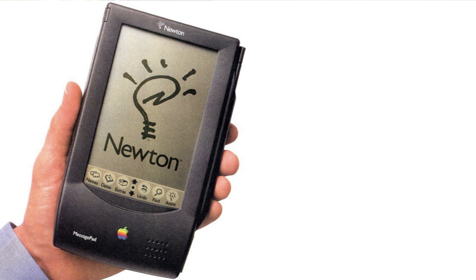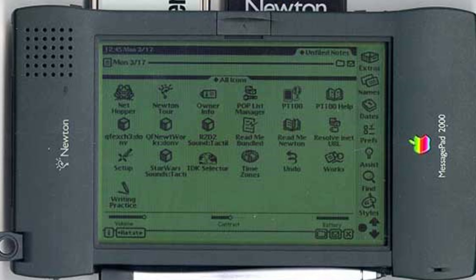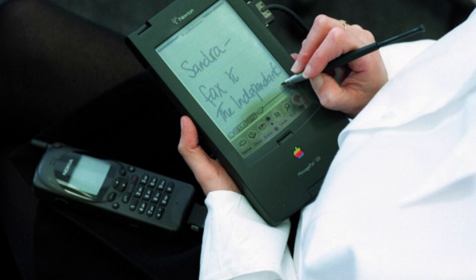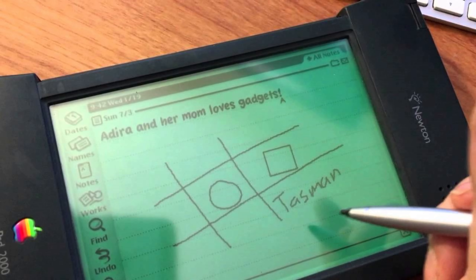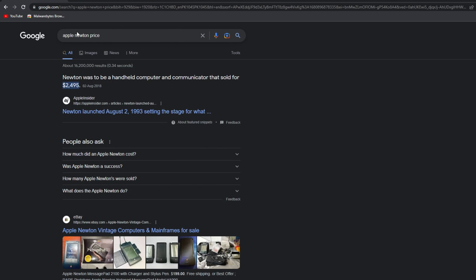Next on our list is the Apple Newton, a personal digital assistant released in 1993. It was meant to be a revolutionary device that could recognize handwriting and convert it into text. However, it had a lot of problems including poor handwriting recognition, a slow processor, and a heavy price tag. It was quickly replaced by the more popular Palm Pilot. The device was extremely expensive, making it difficult for consumers to justify the price, and the handwriting recognition software was not very accurate, which made it frustrating to use.